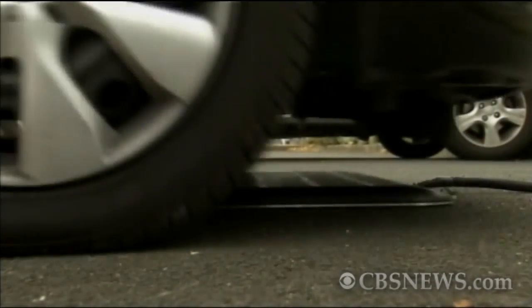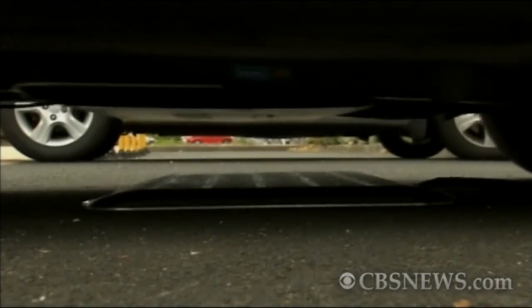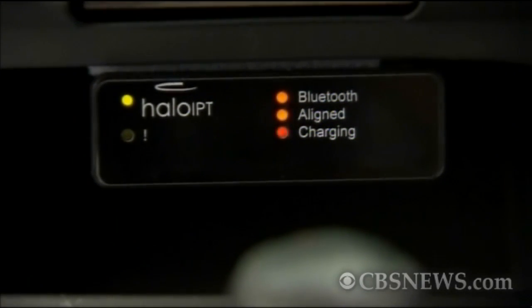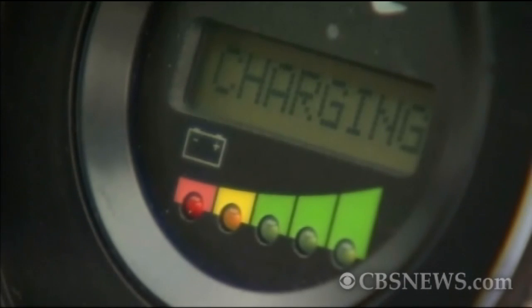Neil Butcher explains: there's communication between the car and the pad initially before the electricity turns on, and then you get the magnetic field that comes up and is received by the pad under the car. As a user it all just happens very automatically. I drive over it, the light comes on to say it's communicating, then another light comes on to say it's fully aligned, and then the third light comes on to say it's charging.